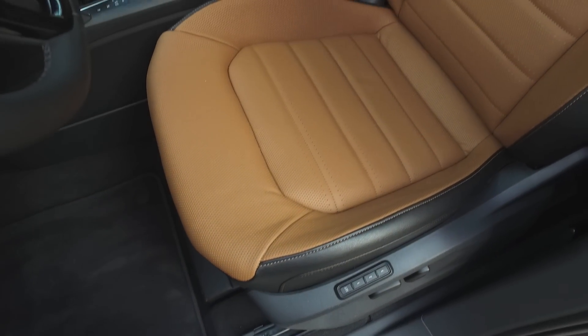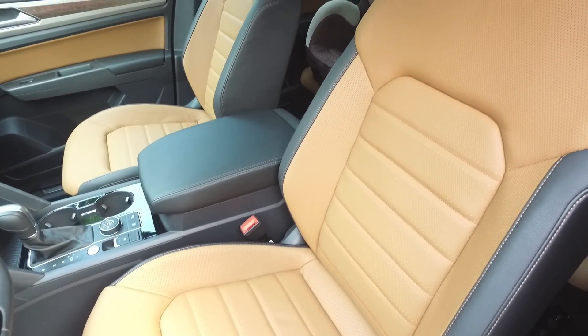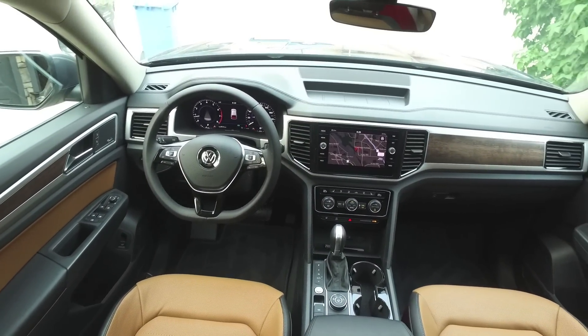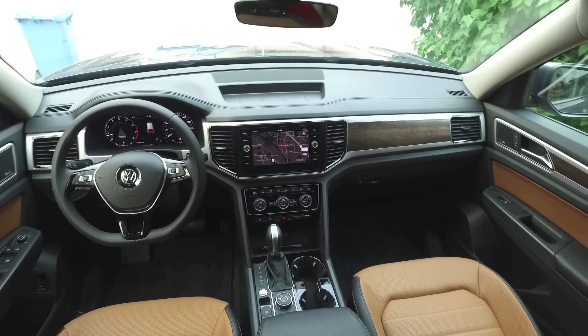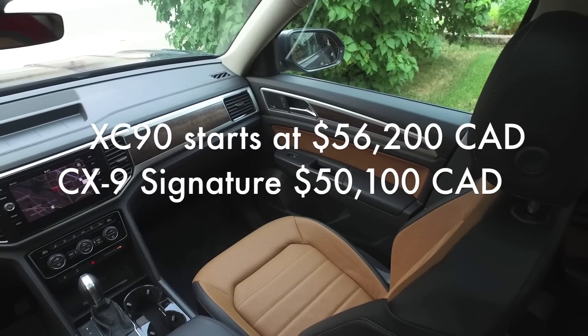There are a few trims between that base model and this Execline trim we're driving around this week. Along the way you're getting things added like leather, a panorama sunroof, automatic climate control, ventilated front seats, power-adjustable front seats, heated second-row seats, a power tailgate, autonomous braking, lane-keep assist, blind-spot monitoring, and remote start. Even an alarm doesn't come standard on the base trim. So it's a pretty basic vehicle at $40,000. With all these bells and whistles as tested this week, we're coming in at just over $53,000 — flirting up into Volvo XC90 territory, and even a little more than that top-of-the-line Signature trim we rave about in the Mazda CX-9.